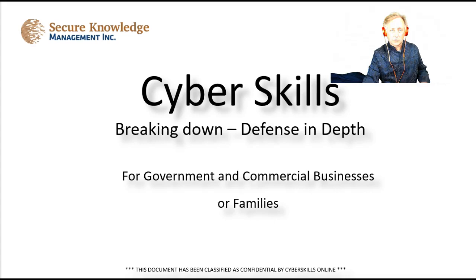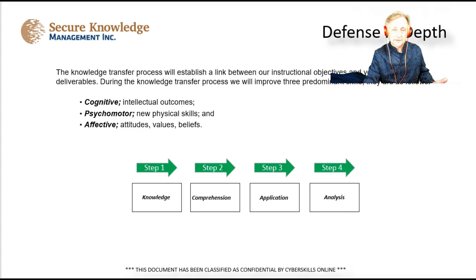Hi, I'm Mark Bernard and I'm here to talk about defense in depth. I'm going to give you a quick 15-minute overview to improve your cybersecurity skills. I'm going to do a comparison between government and commercial sector and the private sector so that you have a good understanding of how it works.